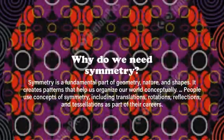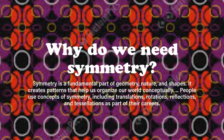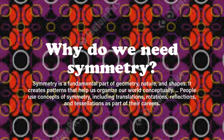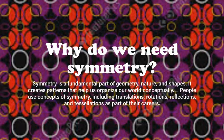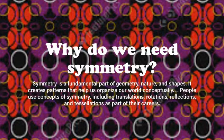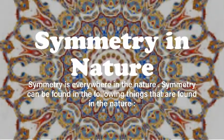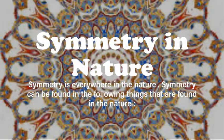Symmetry helps us make sense of the world around us. Symmetry is a fundamental part of geometry, nature, and shapes. It creates patterns that help us organize our world conceptually. People use concepts of symmetry including translations, rotations, reflections, and dilations as part of their careers.